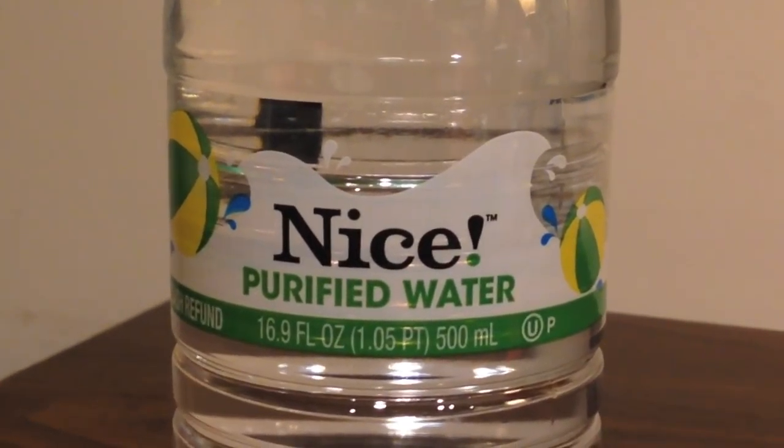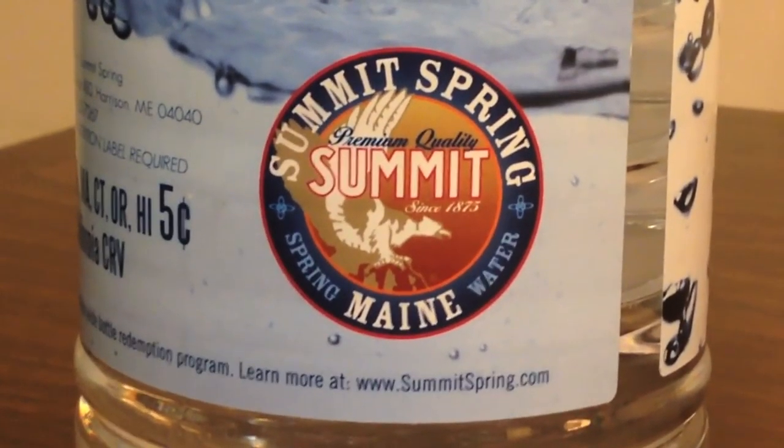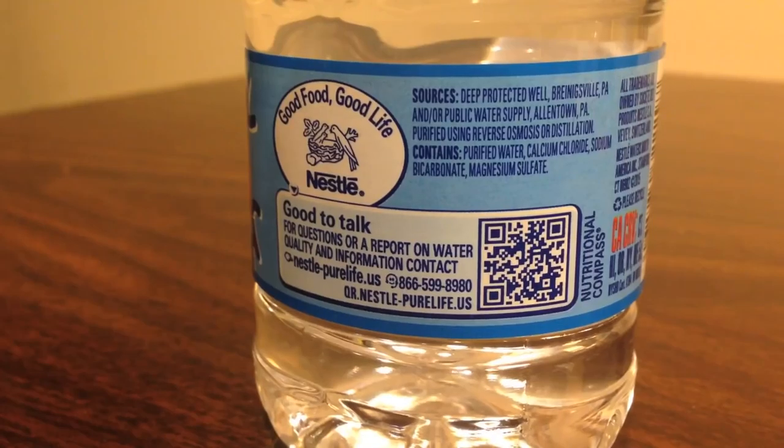First up we have Nice purified water from Walgreens — this beat out Nice spring water, so it had a pretty easy time making it to this round. Next up we have Summit Springs raw water, one of the bottles given to me for free. They sent me a huge case. It's a huge bottle — I'm drinking a lot of water in this video. Next we have a pure aqua bottle from Aldi.